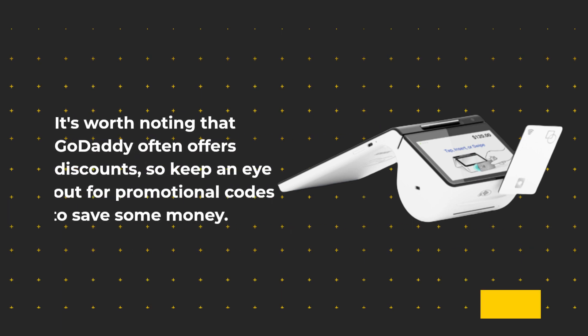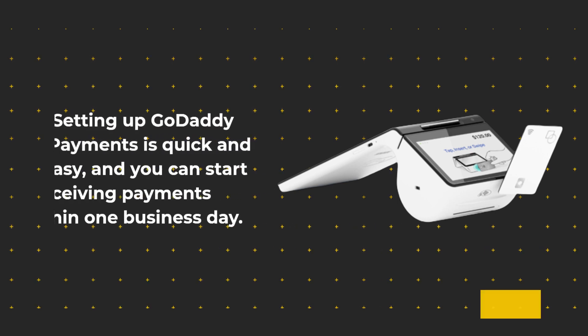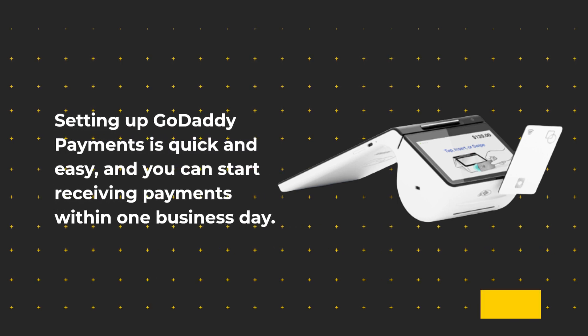It's worth noting that GoDaddy often offers discounts, so keep an eye out for promotional codes to save some money. Setting up GoDaddy Payments is quick and easy, and you can start receiving payments within one business day.